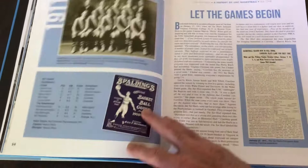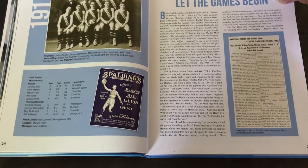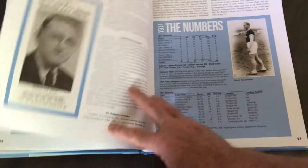It then goes through every season from 1911 through 1961. You'll have team photos, rosters, information about the season, and final stats of every year.